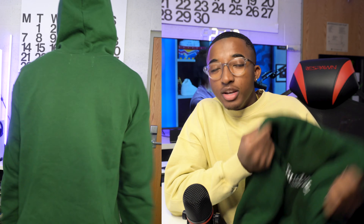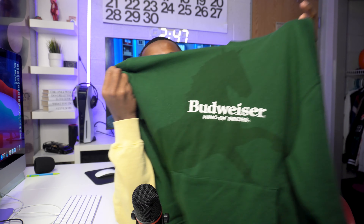Next we got this Budweiser hoodie. I don't drink beer at all — I've already worn this and everybody's asking me why I'm wearing a Budweiser hoodie. Because I like it! I like the colors. I don't consume alcohol because I'm only 19 years old unfortunately. But this is a dope hoodie — I'm pretty sure there's a horse on here and it's a little darker green, nothing on the back. It's a solid hoodie.